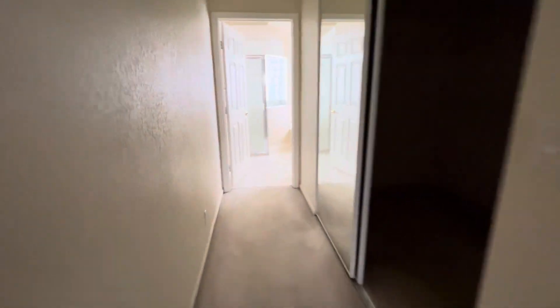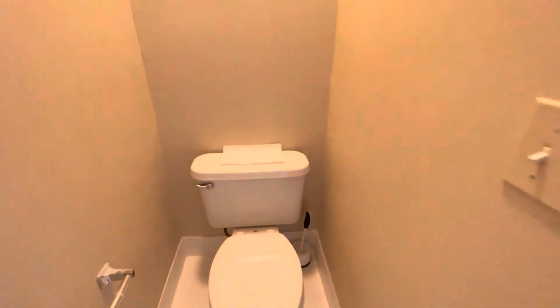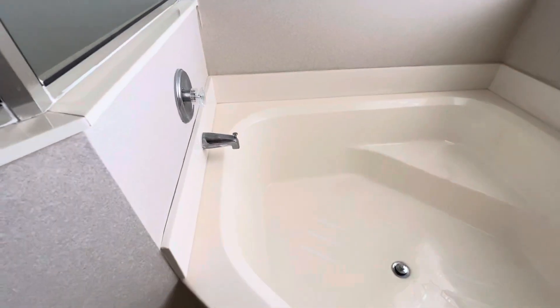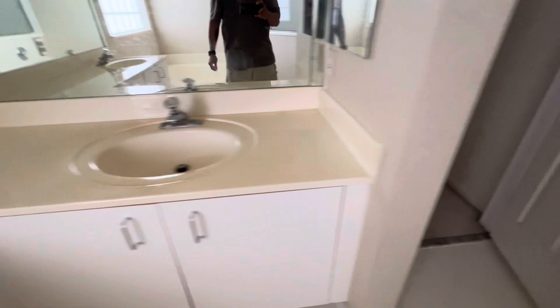Making sure everything is turned off in the master bath. This toilet was turned off — the valve is turned off here, so it's off the way it was. Shower, tub, sink — everything is off.